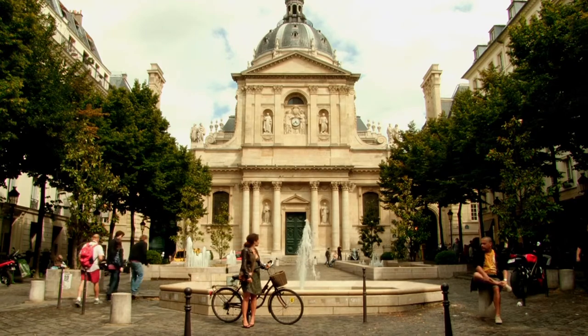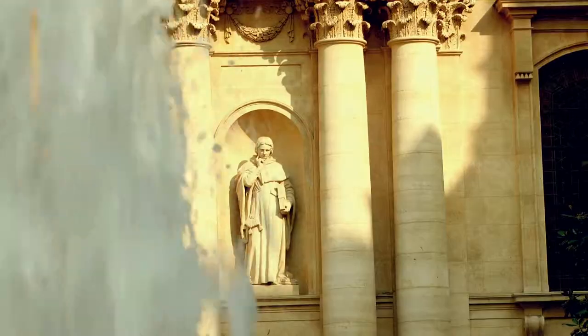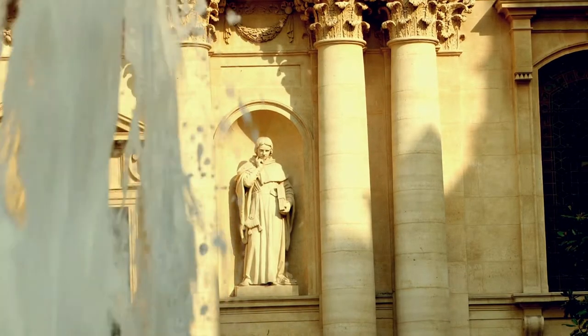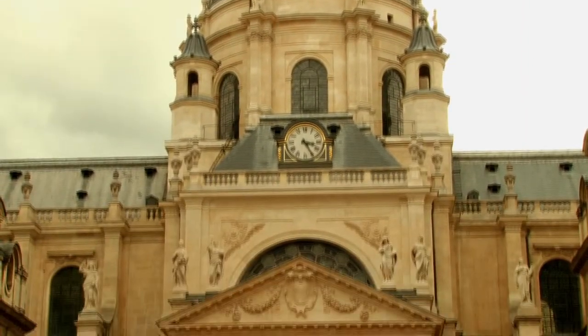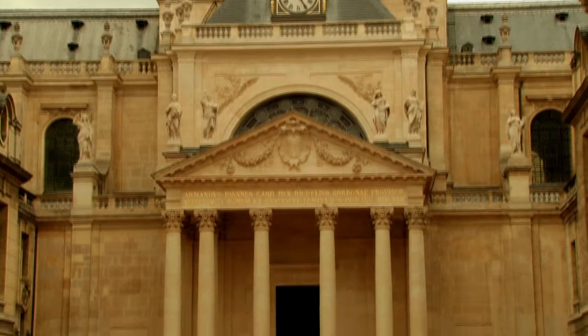Saint Ursula's Chapel, better known as the Sorbonne Chapel, dates back to the 17th century, making it the oldest building in the Sorbonne. The foundation stone was laid by Richelieu and it was built by the architect Le Mercier.